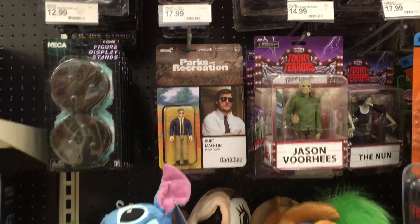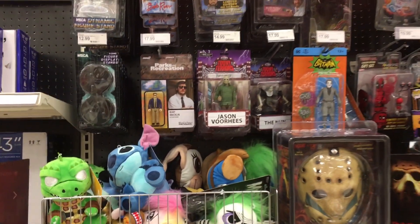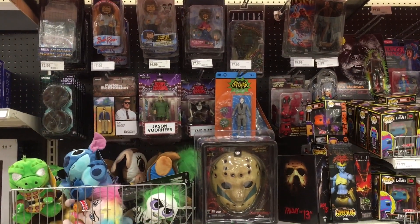And then into the horror section and some plushies — and yep, Bob Ross is up top in the horror section, as usual.